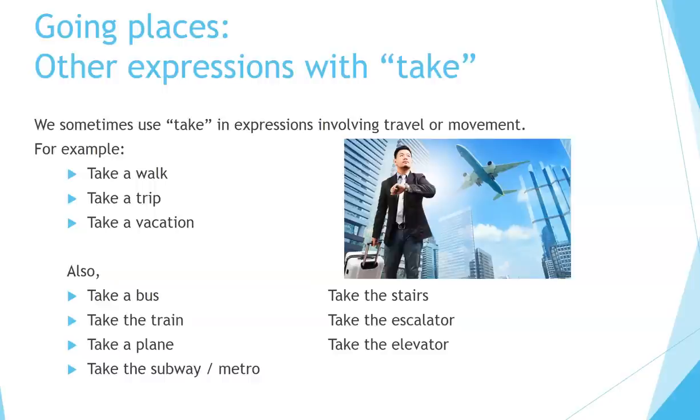Going places — other expressions with take. We sometimes use take in expressions involving travel or movement. For example: take a walk, take a trip, take a vacation. Also, take a bus, take the train, take a plane, take the subway or metro, take the stairs, take the escalator, take the elevator.